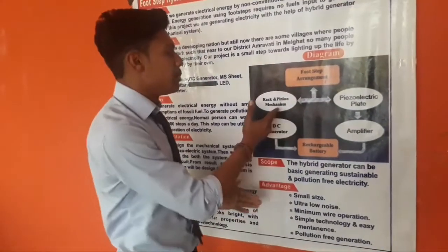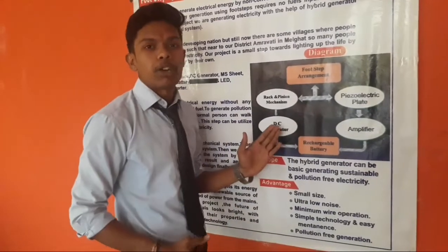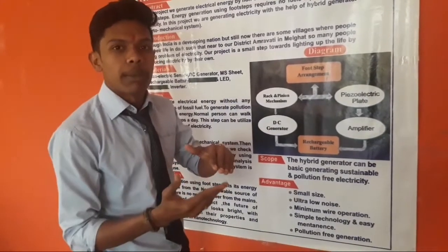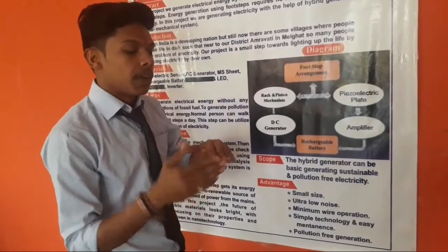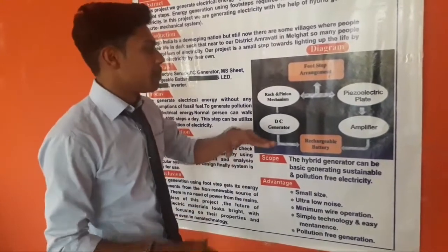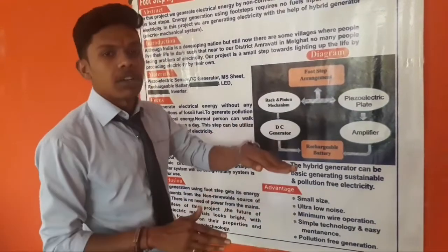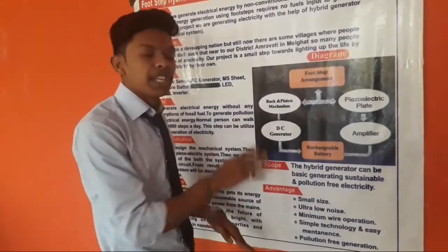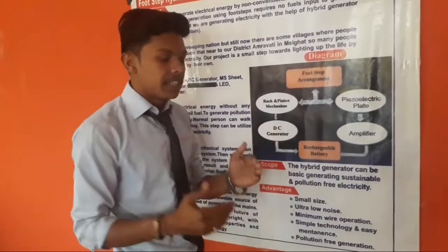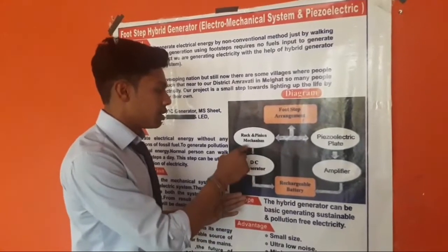The next system is the rack and pinion system, which we can also call an electromechanical system. In this, the rack is a fixed part and the pinion is a movable part. When we exert pressure on this tile, the linear motion is converted into circular motion with the help of the rack and pinion mechanism, and then it is connected to the DC generator. The DC generator rotates and electricity is generated.